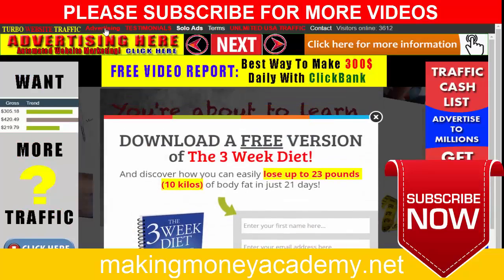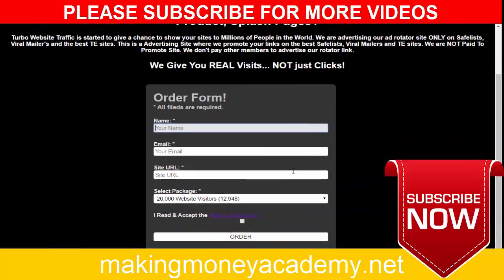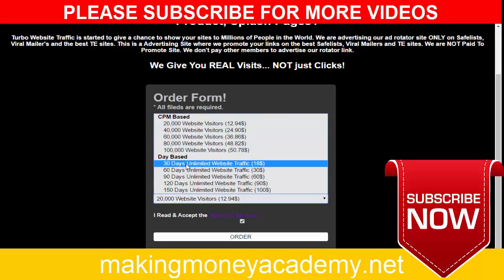At the top, click 'Advertise' and you will get a form. All you have to do is type your name, your email, and put your affiliate link from Payspre. Click 'I read and accept terms of use.' You can promote your affiliate link here and choose your package. The best package is 30 days of unlimited website traffic for only $18.80.